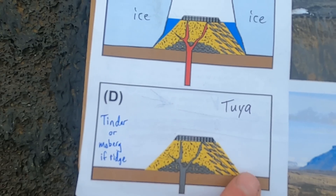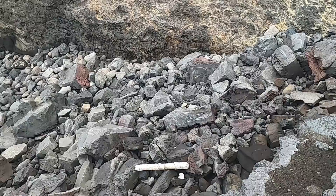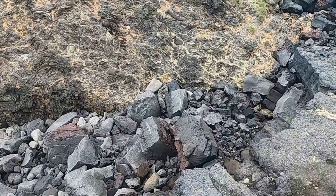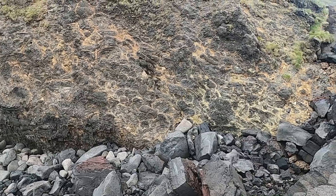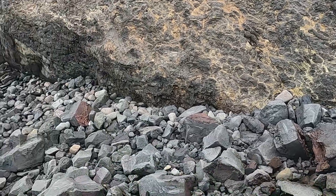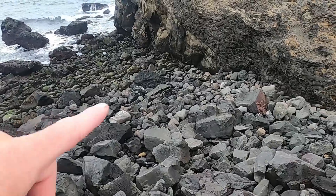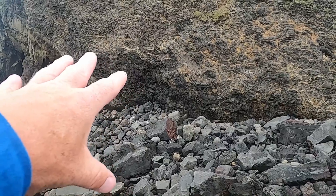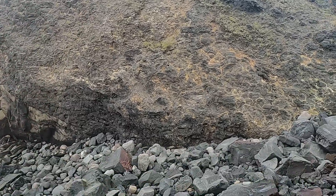I wanted to show what the bottom of the stack looks like. Over here — better viewed from a distance — we have some beautiful pillow lavas. You can see these fantastic rounded shapes in the rock. The yellow material is an alteration product called palagonite, which is common in pillow lavas wherever water interacts with the glassy basalt and chemically reacts to form this yellowish material. We can also see rounded or oval shapes that are parts of the pillow lavas with little to no palagonite.